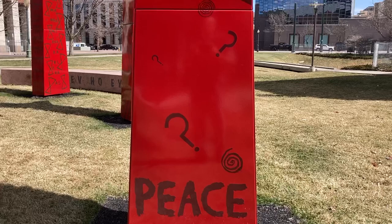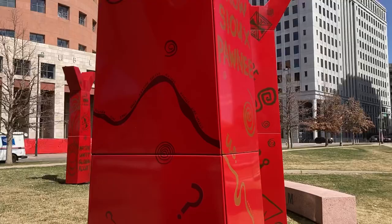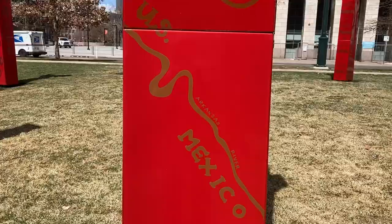A reference to Edgar Heap of Birds: 'peace?' — with a question mark. Listed here are trade goods: silver, furs, iron, brass, abalone shells, knives, kettles, fire steel — reminding us that Native nations, long before European settlement, had extensive trade routes across North America, the U.S., and Mexico.